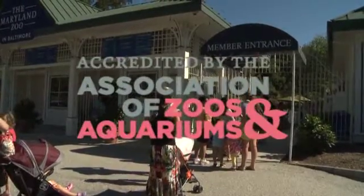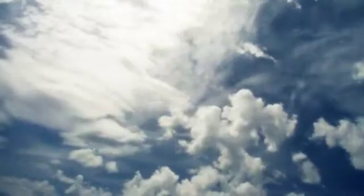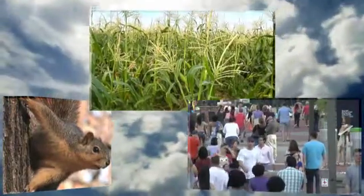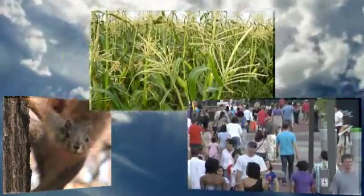AZA-accredited zoos and aquariums recognize that all life on Earth is part of one interconnected system. Animals, plants, and humans are all affected by changes in our environment, and one of the biggest challenges we face today is climate change.